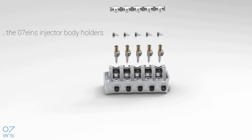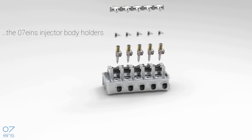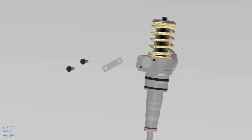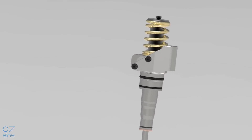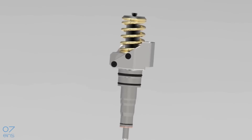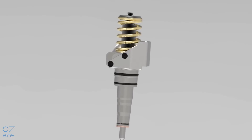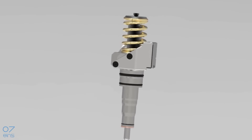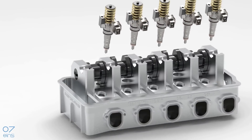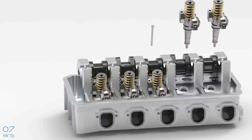We developed the injector body holders shown here to replace the factory mounting solution of the injectors. We use the existing screws on the side of the injectors and replace the original parts with the specially developed body holders. Firmly screwed together, the injector and holder now form a stable unit, so that the previously disturbing tilting movement of the clamping element is eliminated. Precision support elements are added to the assembly, which position the unit exactly against the cylinder head wall.